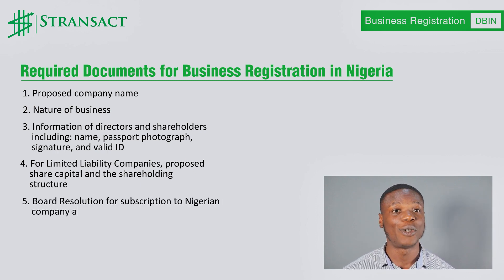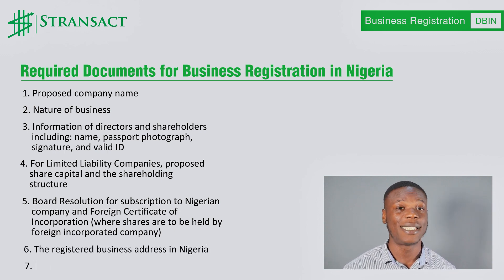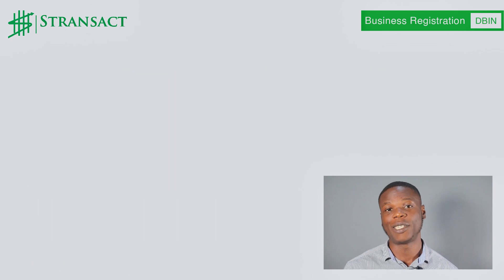Five, board resolution for subscription to the Nigerian company and foreign certificate of incorporation, where shares are to be held by a foreign incorporated company. Six, the registered business address in Nigeria. Seven, particulars of the company secretary.